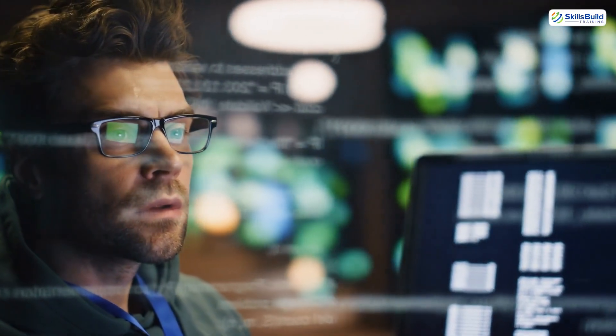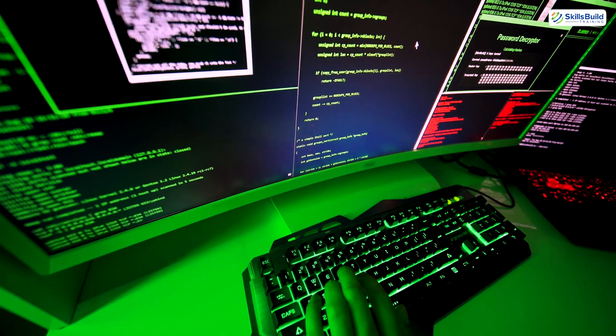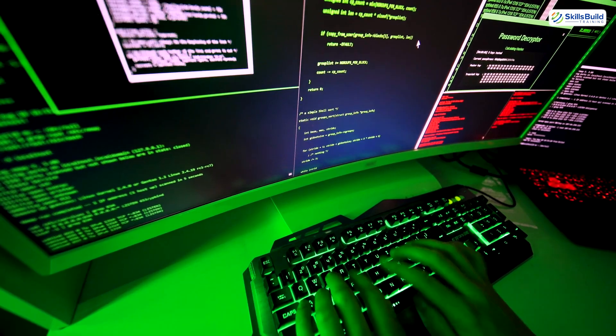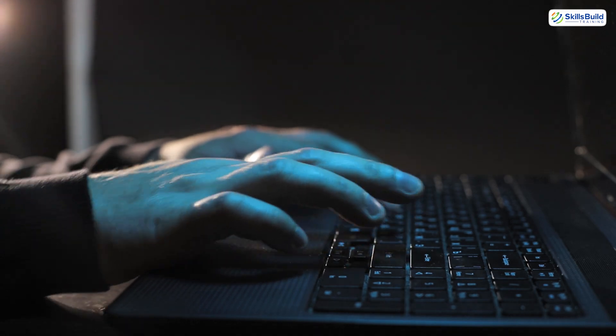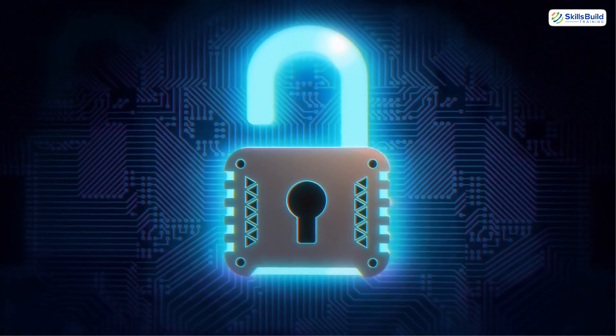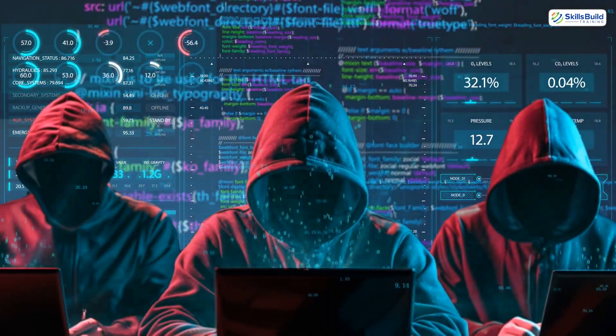But here's the twist: the biggest hacks happening right now aren't done by code wizards. They're done by people who understand behavior. And by the end of this video, not only will you know how to hack — ethically — but you'll also know how to protect yourself from the same methods used against you. Let's go inside the mind of a hacker.